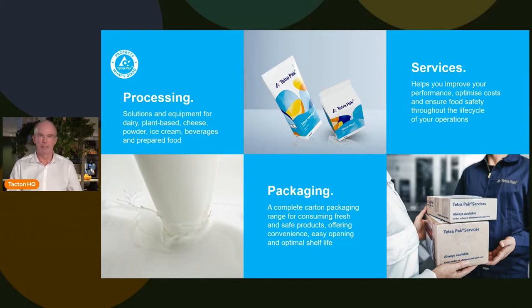The first is processing — taking food from raw material until it comes to ready production. Then we do packaging, putting it on the table at your breakfast and lunch table. And then we have services, following up and making sure we have quality throughout the product life cycle of equipment we put in place at different customers.